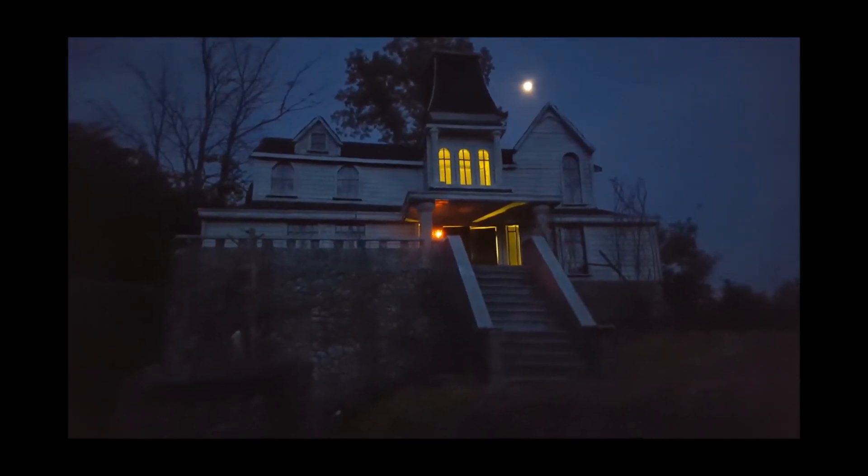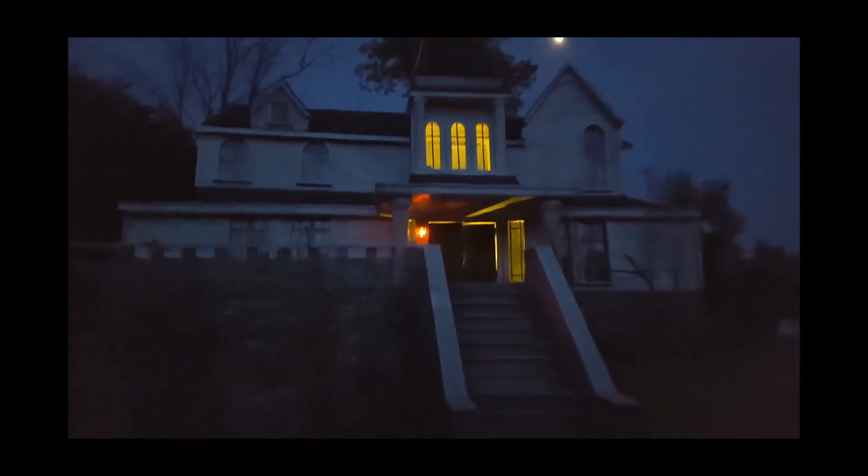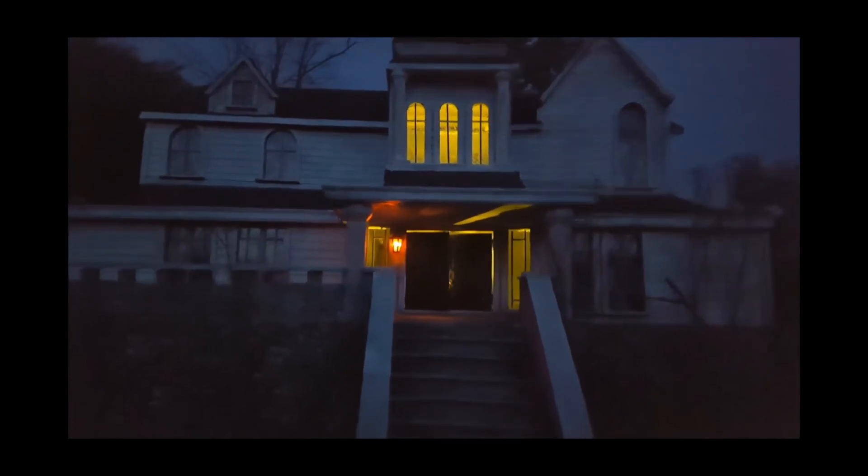Hey everybody, Molly Strand and Associates Real Estate here from Castle Rock, where you live like a king — but today we're visiting Jerusalem's Lot to look at a once-in-a-lifetime opportunity. Let's go!